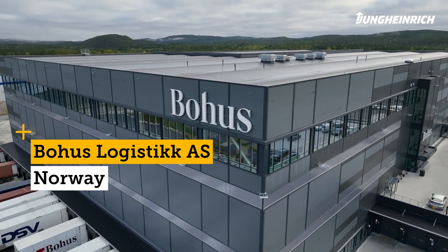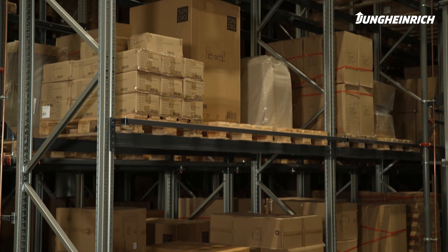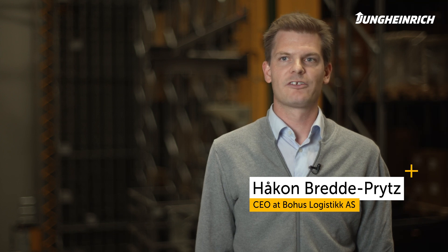We are now at the central warehouse for Borhus in Hyatt in Lellestron municipality, not far from Oslo. My name is Håkon Brede-Pritz. I'm the general manager at Borhus Logistics, which is Borhus' logistics company.